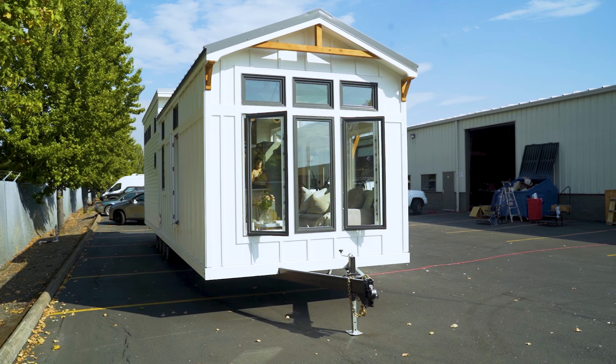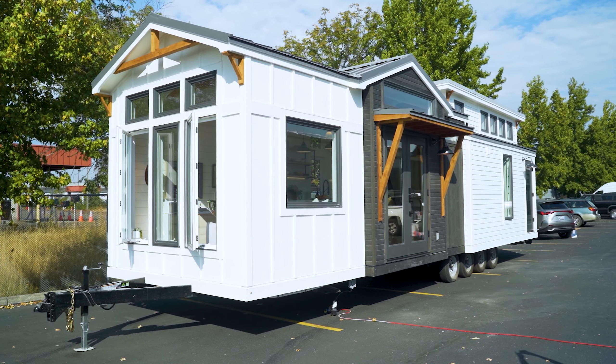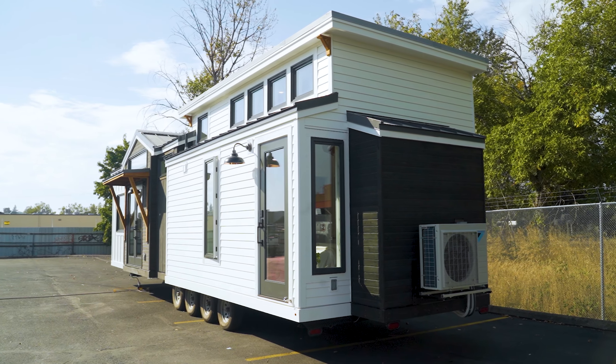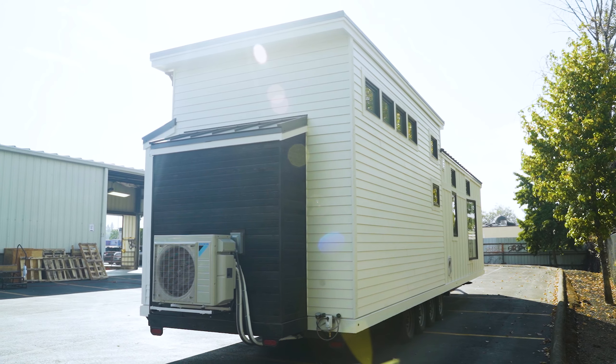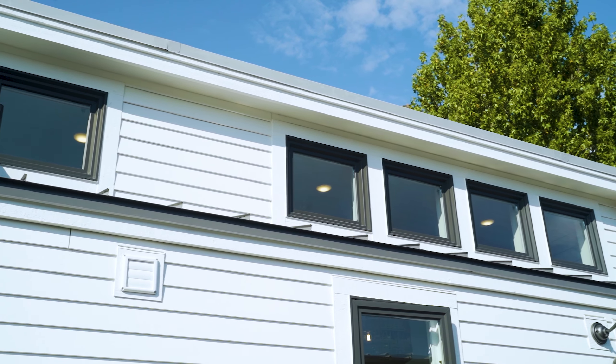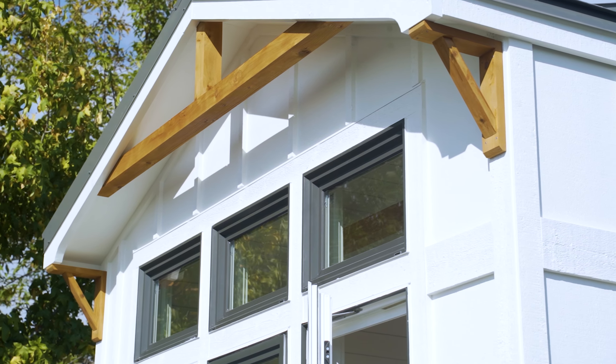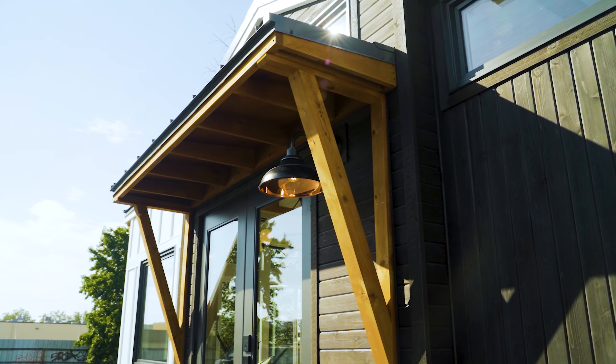On this particular build we did a monochromatic exterior aesthetic — a lot of white — using the materials playing with each other as a textural element. The trim is white, the lap is white, the board and batten is white, and then there are bits of wood we stained black to add a modern pop to it.